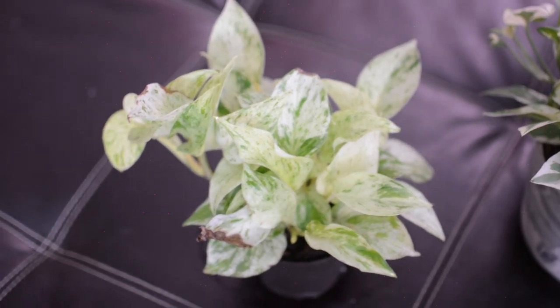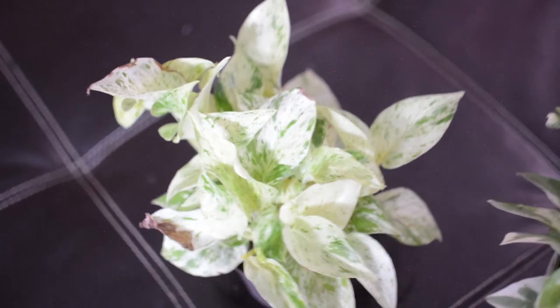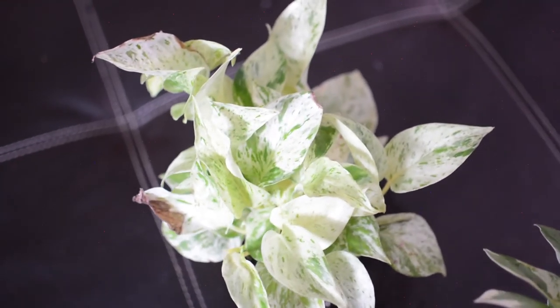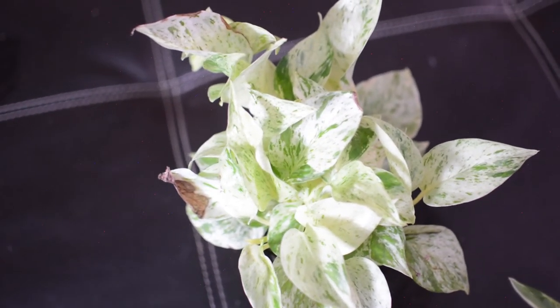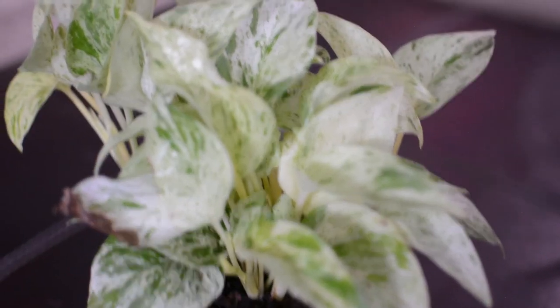This is the Marble Queen pothos — again, the variegation in this plant is absolutely stunning. I picked this one up in Lakeway, Austin, at Home Depot for $7. This plant was really hard for me to find for some reason, but this one is super healthy. I give my Manjula and my Marble Queen a lot of bright indirect light.